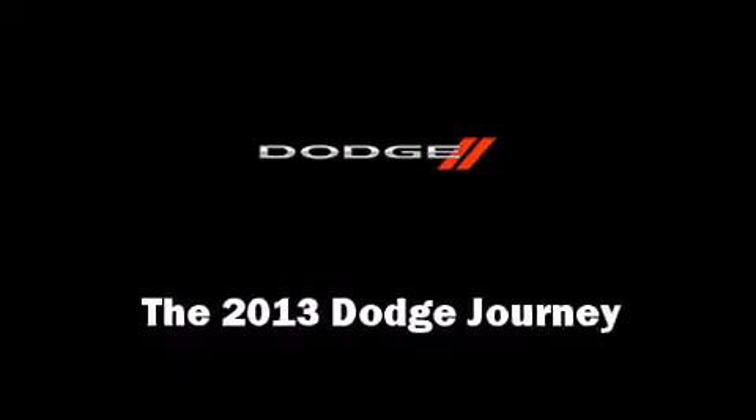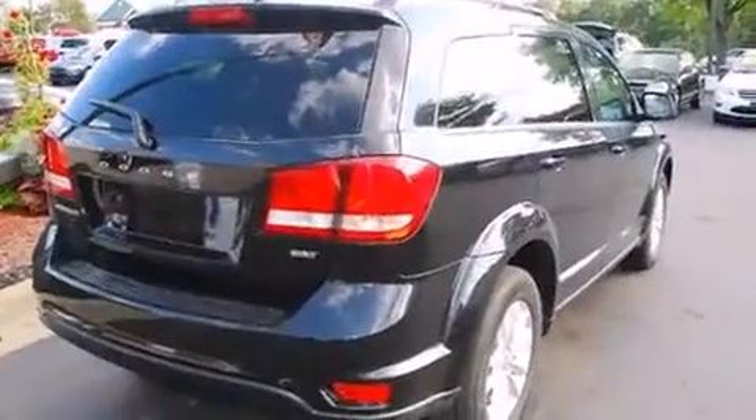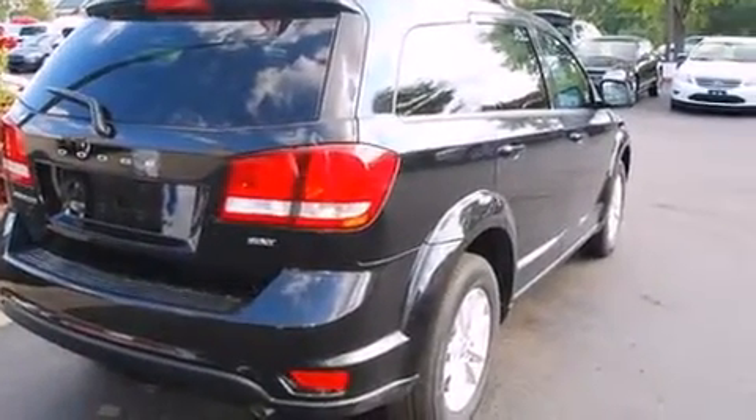The 2013 Dodge Journey. It features an automatic transmission, front-wheel drive, and a 2.4-liter four-cylinder engine.